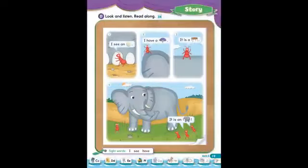Page 19. Story D. Look and listen. Read along. 1. I see an egg. 2. I have a fan. 3. It is a desk. 4. It is an elephant.